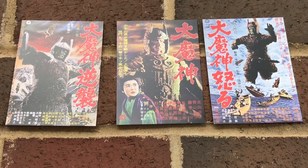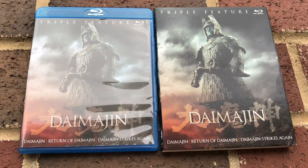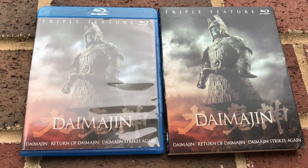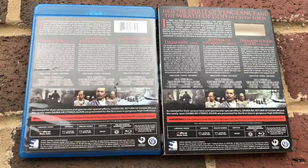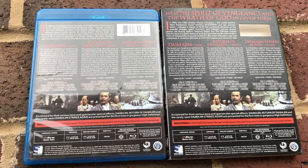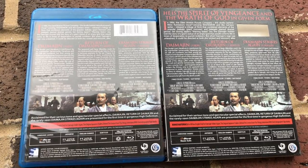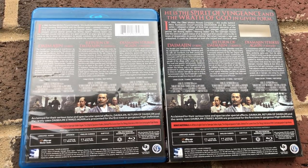Contrary to popular belief, this is not the first time that these movies have been released on Blu-ray, because prior to this release by Arrow Video, there was a Blu-ray set released by Mill Creek Entertainment. While the Mill Creek set was not bad per se, it lacked the extras that the new Arrow Video box set has — newly commissioned artwork, postcards, a poster, audio commentary, and way more video features.